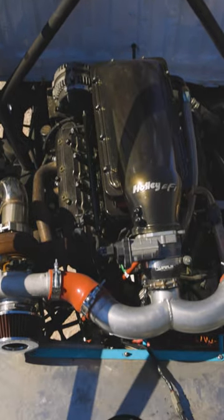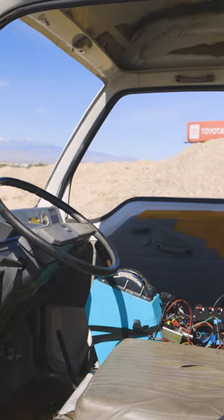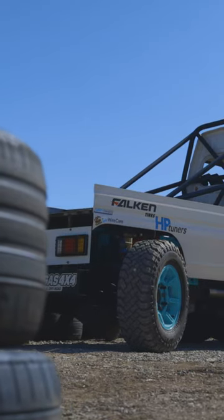It's got a 5.3 liter with precision twin turbos on it, a 4L85E with a manual valve body, and a New Process 205 transfer case.